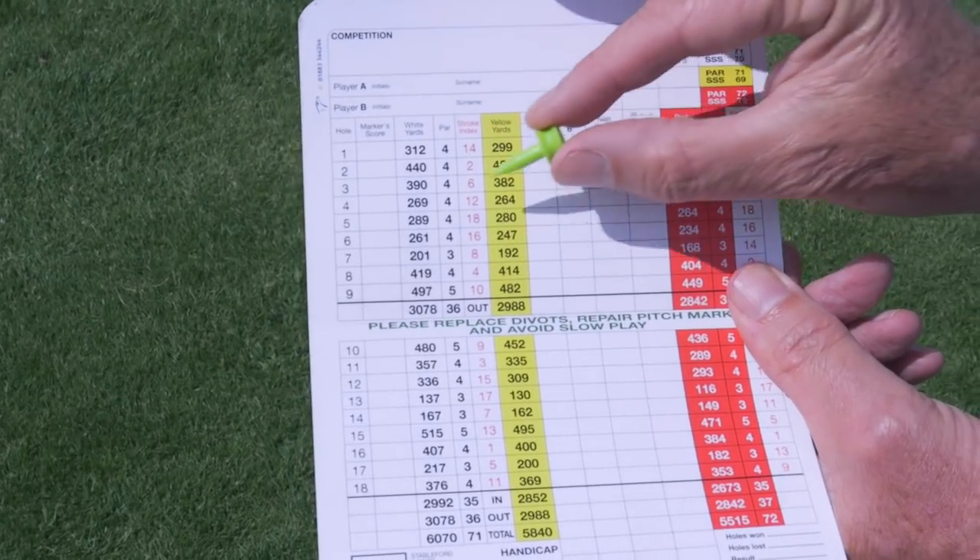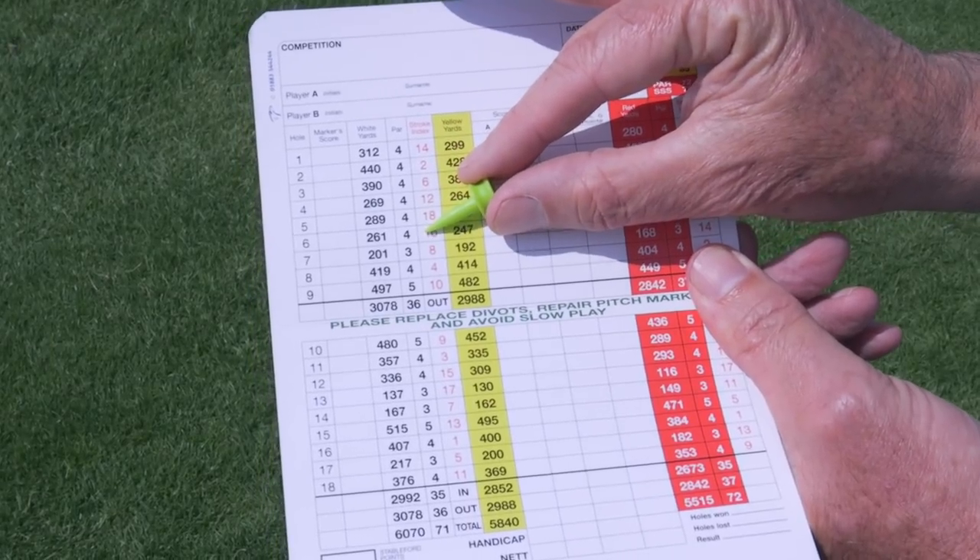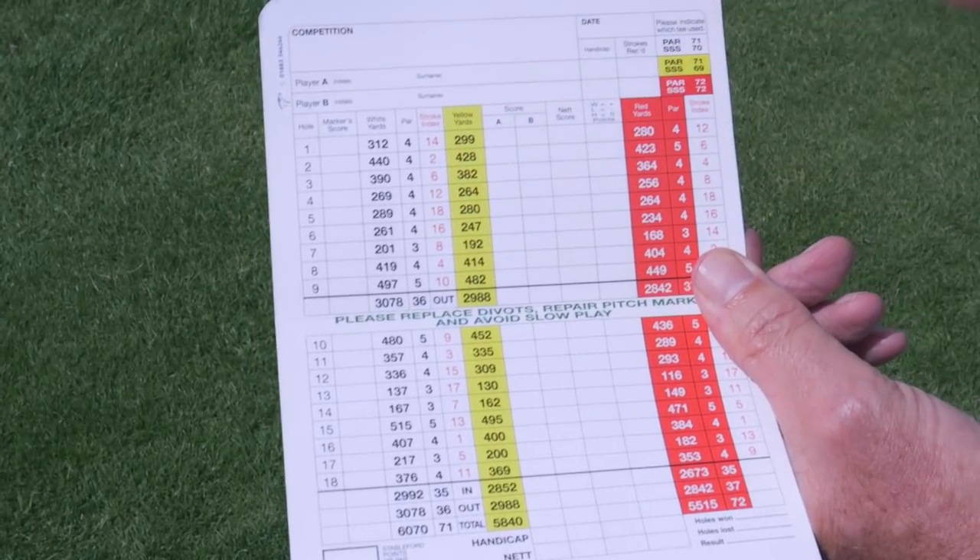It's quite unusual to see this — three holes in a row, all par fours, all under 300 yards. And you might think that's easy peasy, but it's not the case.